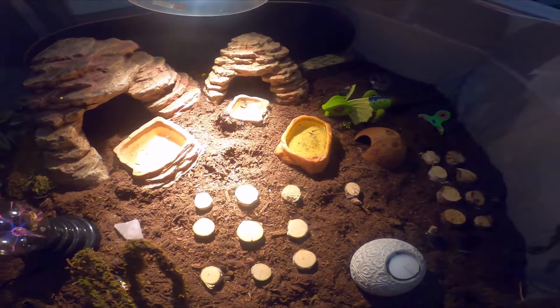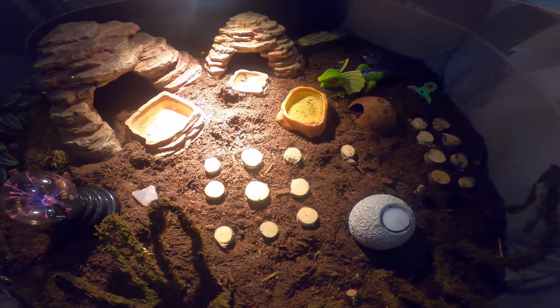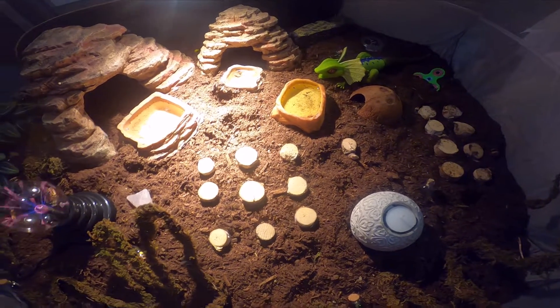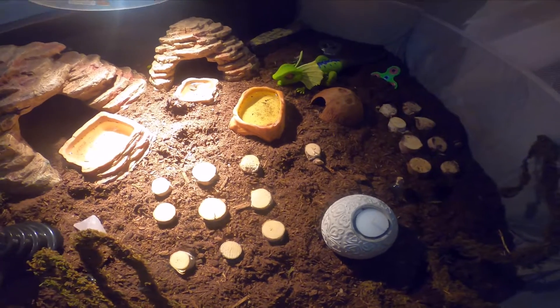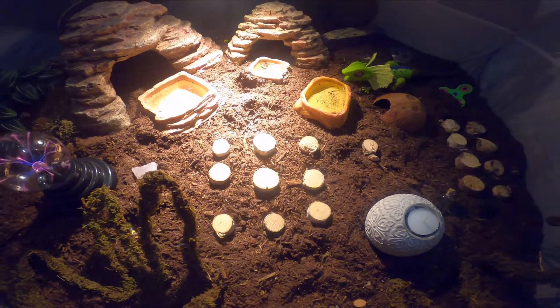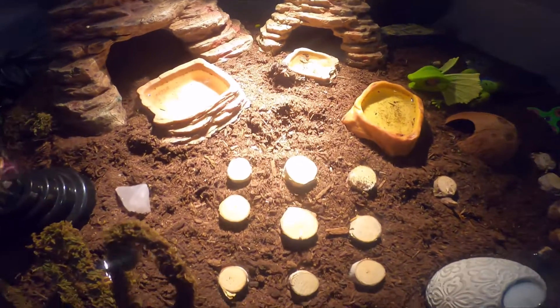I've had reptiles for a long time, and after my Tokay geckos ate all their crickets, it created some kind of mega cricket. I don't know what game these guys play with the crickets, but it's all fun. Crickets are just food — they only live five weeks, and then they come back and do it again to help the reptiles.